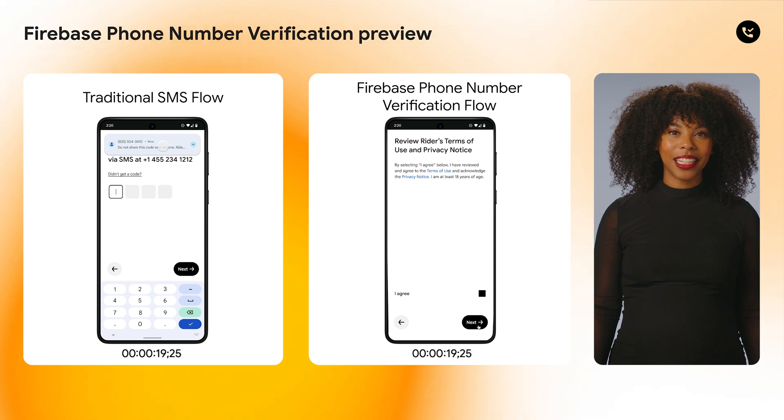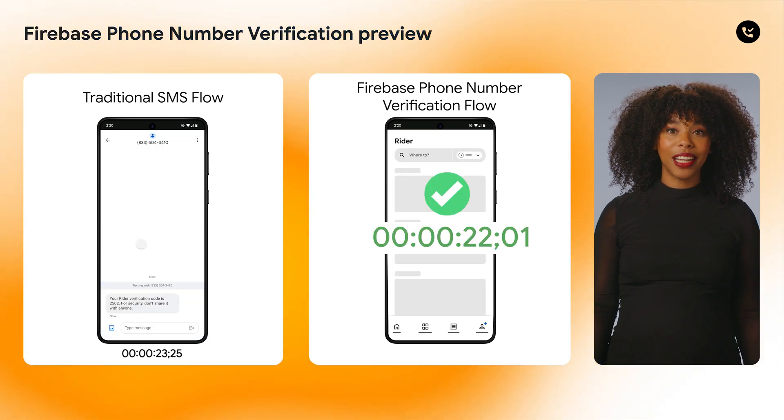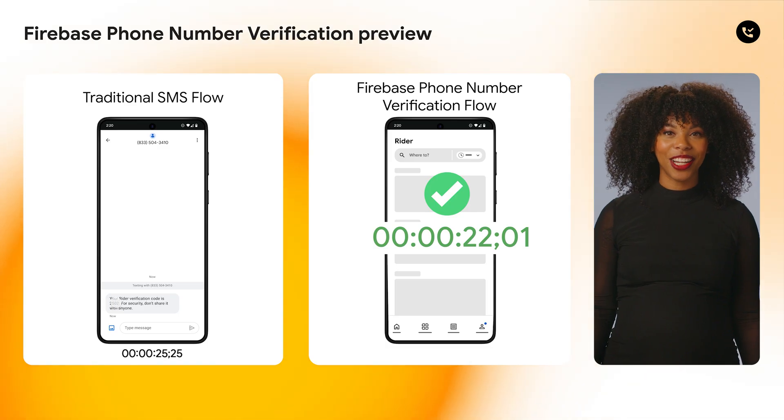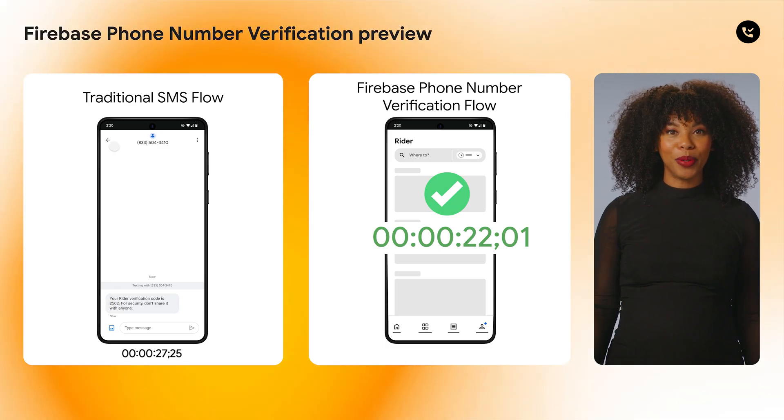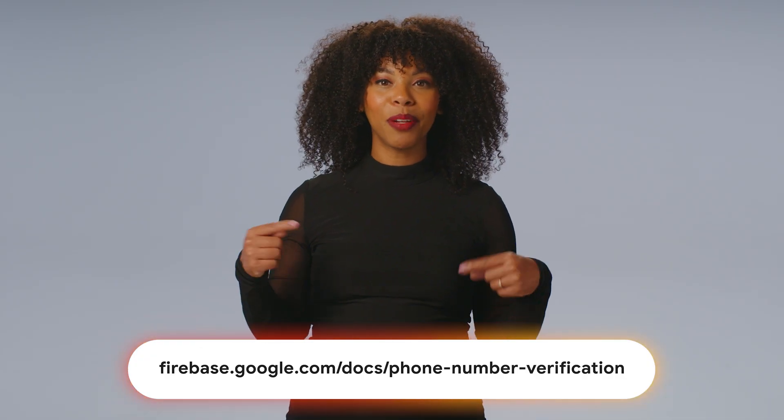Since it works seamlessly over both cellular and Wi-Fi, as long as the SIM is enabled and the device has an internet connection, you can get a verified phone number. We're launching a developer preview and would love for you to try it out and help us shape the future of this product. Just fill out the interest form in the description below.